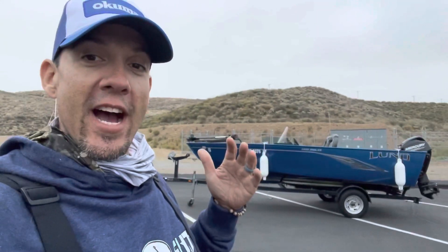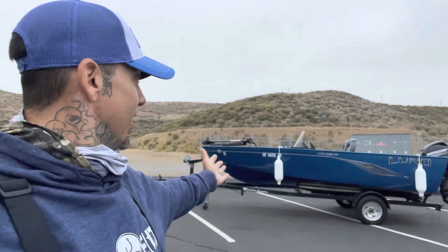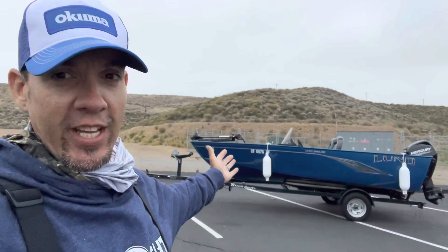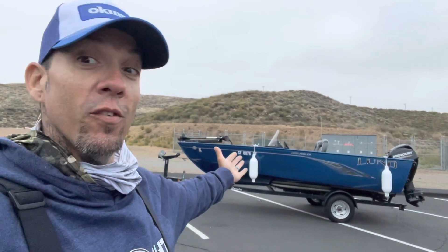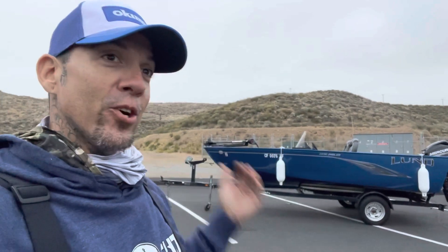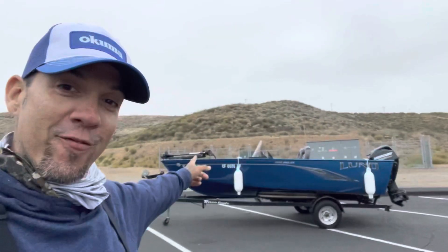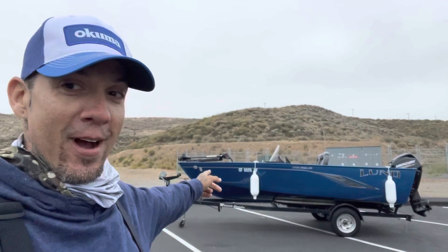Welcome back to the channel. We have been fishing Diamond Valley and renting boats since we were young, and now they finally have new rental boats. Lund 1650 Angler aluminum boats are now available at Diamond Valley. I just wanted to do this quick video to show you guys who rent boats — because I used to rent boats — how sweet these new boats are. Let's check them out.